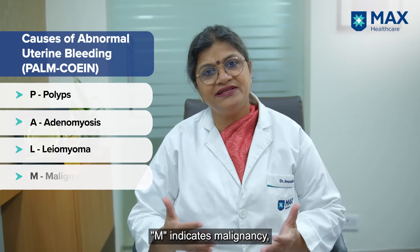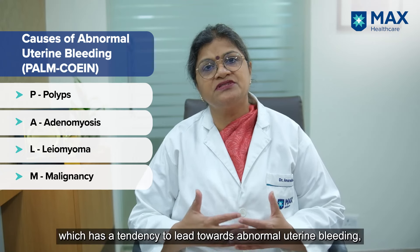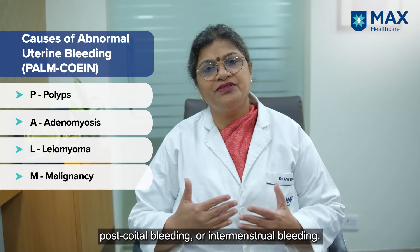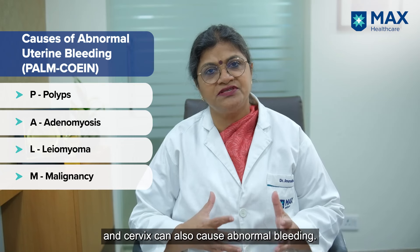M is for malignancy — you can have endometrial malignancy, meaning cancers of the uterus or of the cervix, which can cause abnormal uterine bleeding, post-coital bleeding, or intermenstrual bleeding. These are the structural defects seen in the uterus and cervix which can cause this abnormal bleeding.